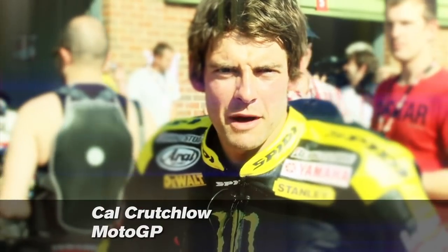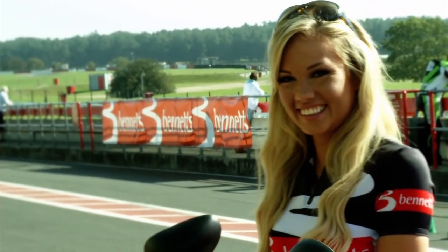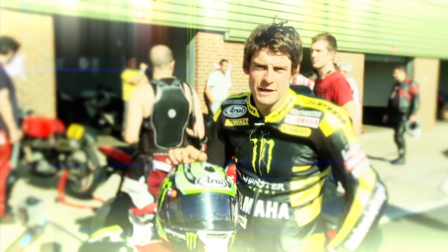Hi, I'm Cal Crutchlow, Monster Tech 3 Yamaha rider, and you're here at Snetterton 300 circuit for the Bennett's Ultimate Track Day. I'm now going to take you on a lap of the circuit.